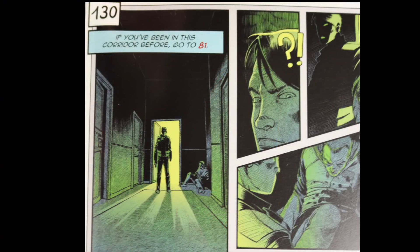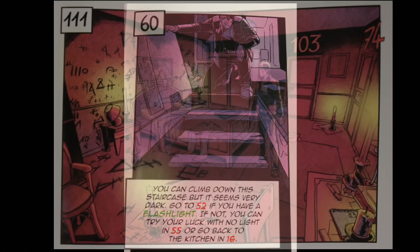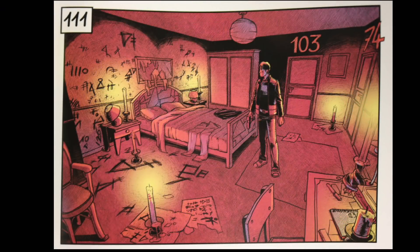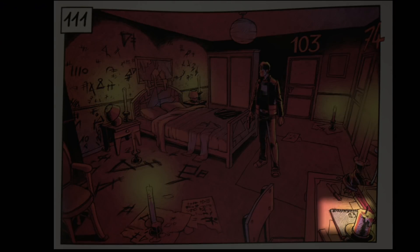Sometimes you'll come across rooms that will have you go to a different spot if it's the first time being there. Depending on what you've done earlier, it can influence what you do in different rooms later. For example, if you had the flashlight you could go to page 52, but otherwise you have a couple of other choices. In many of the books you can see large numbers like 103 and 74 in the upper right, but sometimes if you look closely at the pages you might be able to see things you didn't notice right off the bat, like in the lower right.